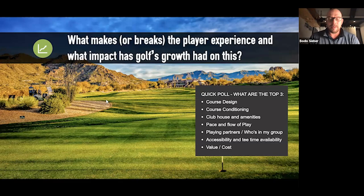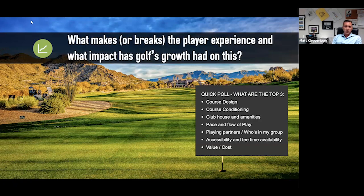Matt, going back to you — we're all in the service industry providing a golf product. The question is: what makes or breaks a player experience? What impact has golf's growth and high volume of play had on this? Out of this list of six or seven higher-order variables, what are the top three or four you would say make or break the play experience?